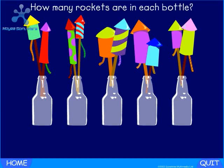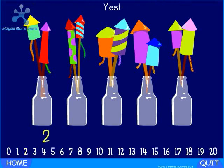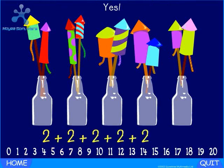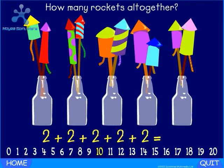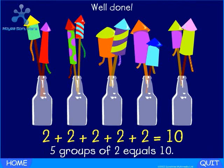Red hot rockets. How many rockets are in each bottle? Yes — two. How many bottles are there? Yes — four. Two plus two plus two plus two plus two equals how many rockets altogether? Yes — ten. Well done. Five groups of two equals ten.